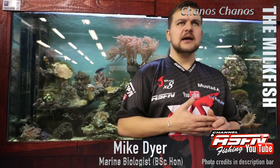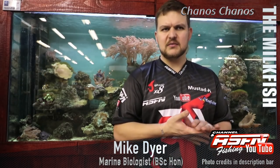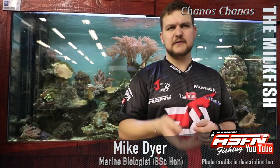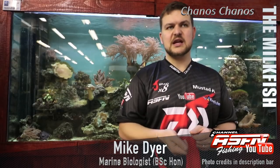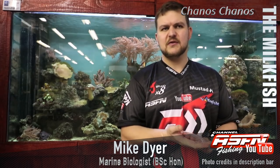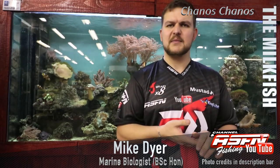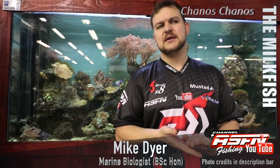Do yourself a favor — look up videos on fly fishing for milkfish. The guys at Alphonse are doing a lovely job with that. If you ever get the chance to catch one, please release it. It is a very valuable fish. Enjoy the beauty of the milkfish, take in all its features, because it's a truly stunning and special fish. The milkfish — Chanos chanos.